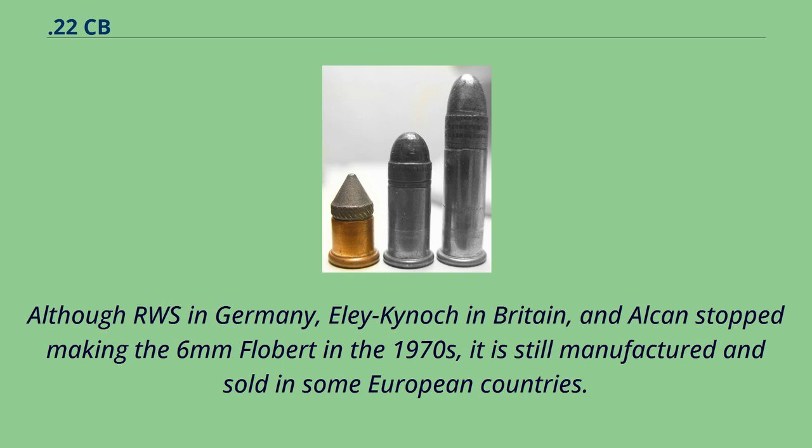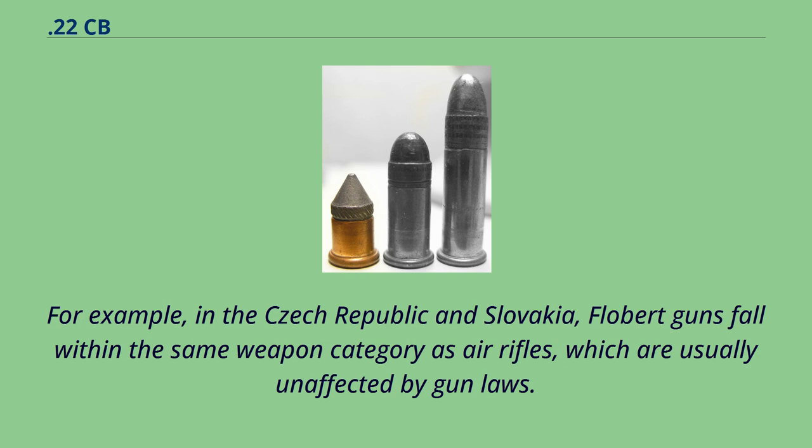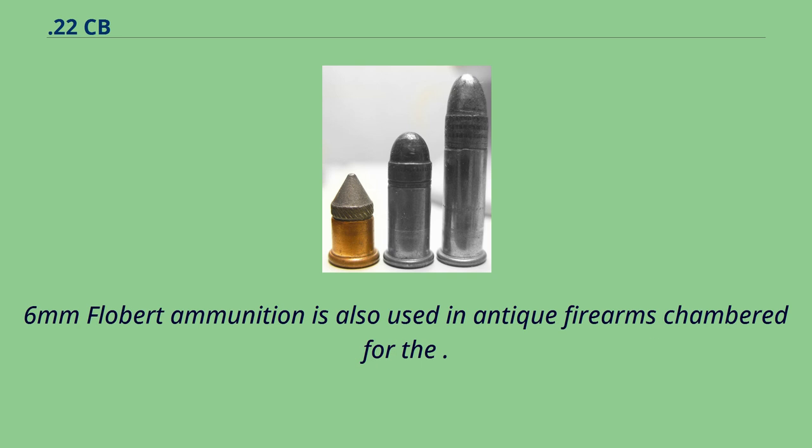Although RWS in Germany, Ely and Kynak in Britain, and Alken stopped making the six millimeter Flobert in the 1970s, it is still manufactured and sold in some European countries, for example in the Czech Republic and Slovakia. Flobert guns fall within the same weapon category as air rifles, which are usually unaffected by gun laws.